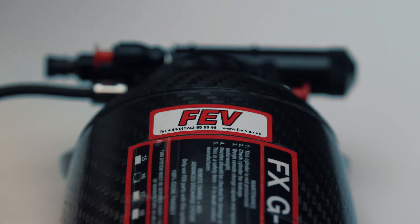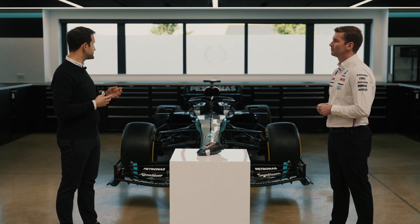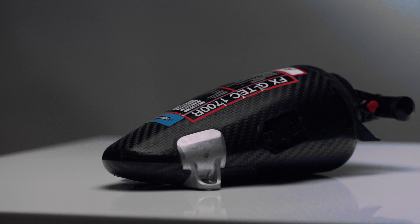How much of the car can the extinguisher actually reach when it's deployed? With this system we target to reach two of the most critical and important areas of the car in general, which are the cockpit itself where the driver sits, and also the engine compartment.